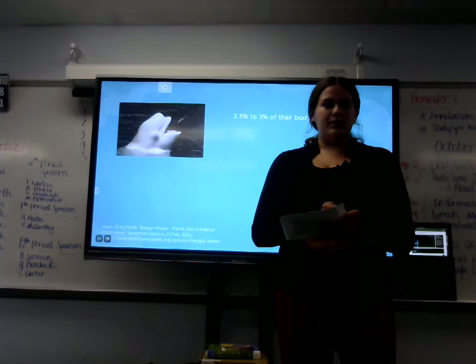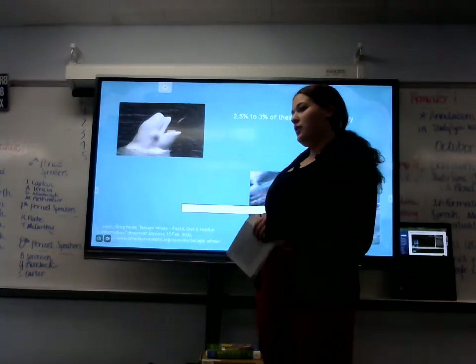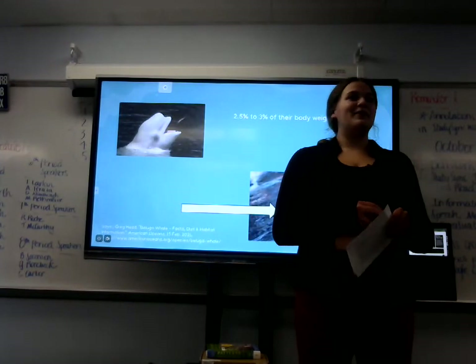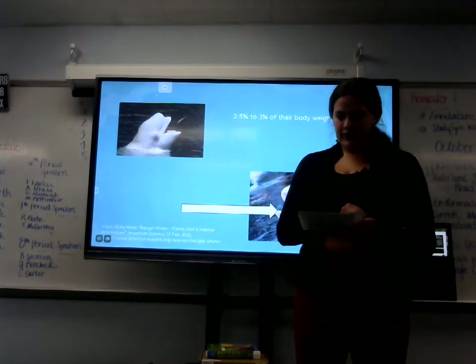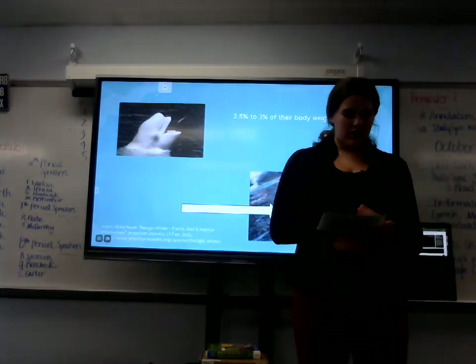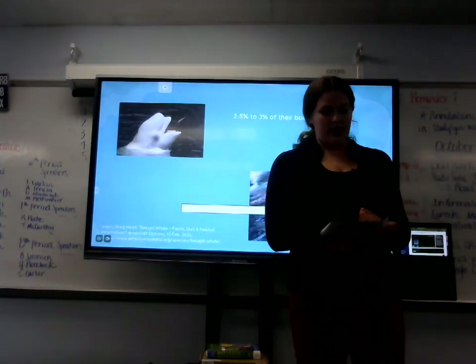The beluga whale is similar to the narwhal and dolphin because they have teeth. The beluga whale is the most abdominally toothed whale in the arctic and sub-arctic region. The beluga whale plays a crucial role in keeping the ocean's ecosystem balanced and maintaining its health.